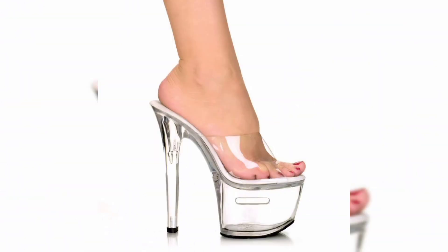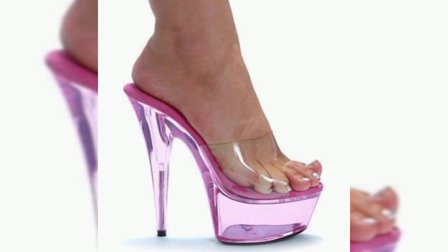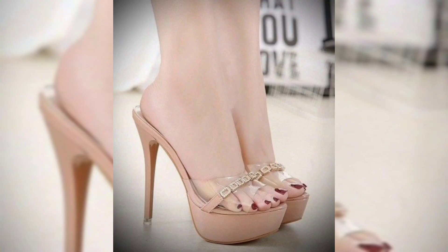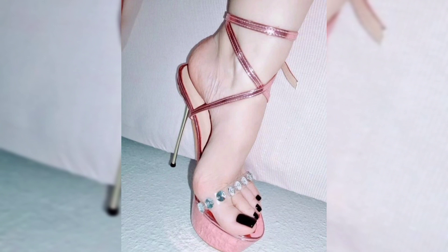Join me as I explore the comfort factor of these sandals, highlighting the thoughtful design elements that ensure your feet feel great while you exude confidence. We delve into the ergonomic design, footbed, and straps that provide stability without compromising on style.